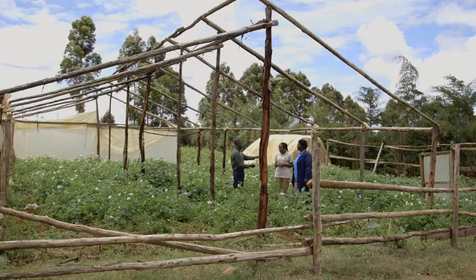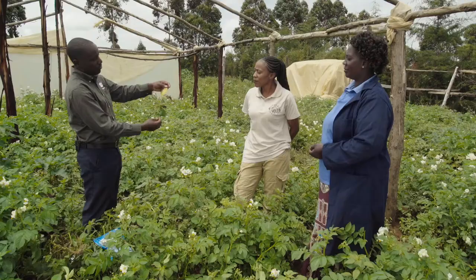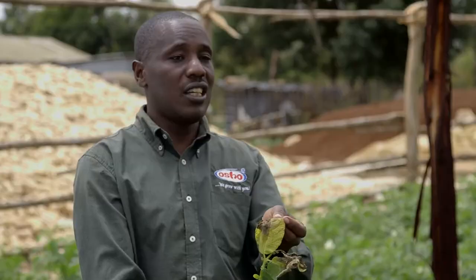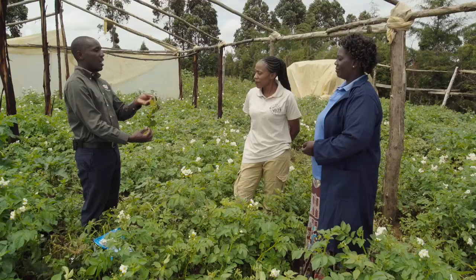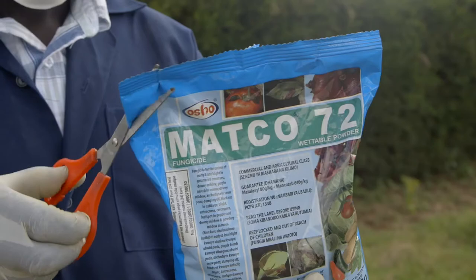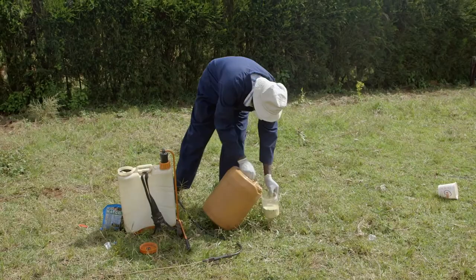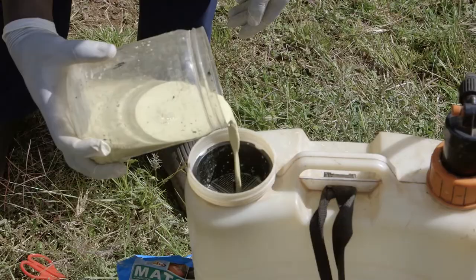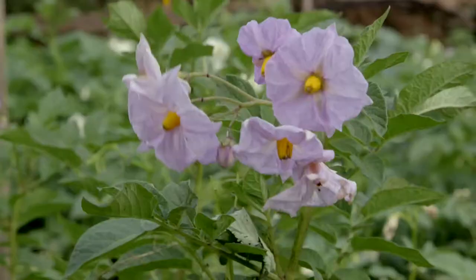Sarah's final problem is potato blight. Eric has a solution for this too — the signs for blight are leaves turning yellow and then drying up. Today he has brought a product called Matco 72. For potato blight, spray every month with Matco 72, using 50 grams in 20 liters of water. Follow Eric's advice and say goodbye to pests and diseases in your potato crop for good.